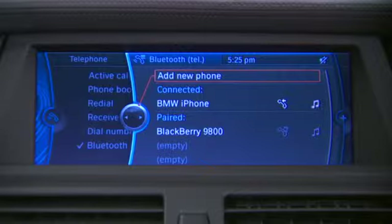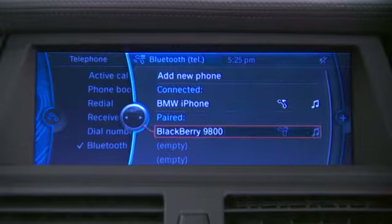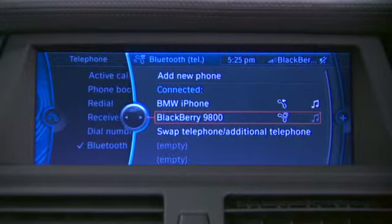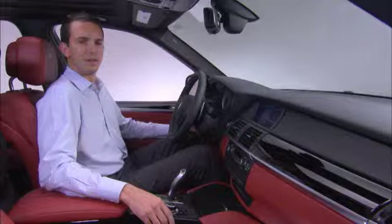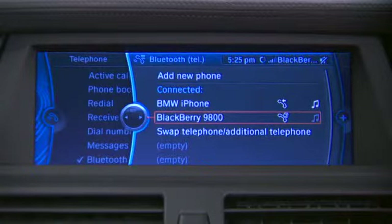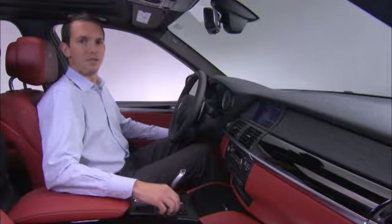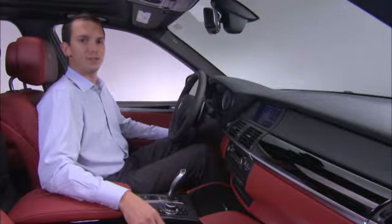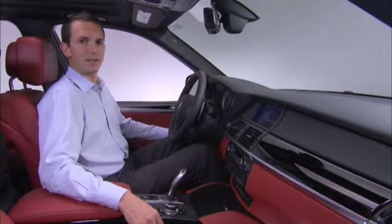Now this vehicle has both a BlackBerry and an iPhone connected to it at the same time. The BlackBerry is connected as the primary phone, which allows you full access to all of the phone functions including Mobile Office, full contact lists, and all ingoing and outgoing calls. The iPhone is being used as a secondary phone — it's possible to receive calls to this phone; however, outgoing calls can only be made directly from the phone's keypad. In addition, the iPhone is also being used as a Bluetooth audio device.